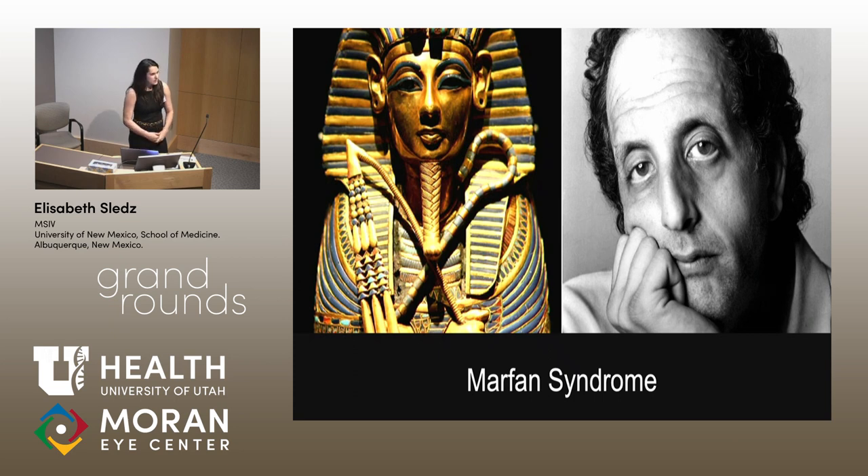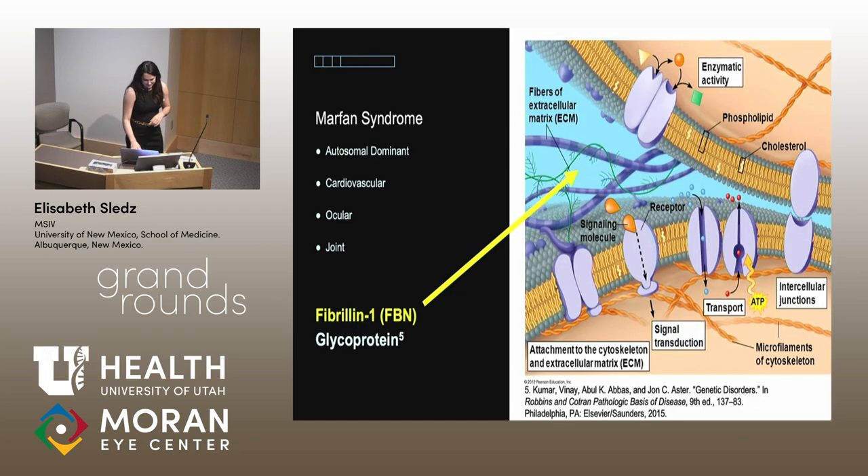We're going to review Marfan syndrome. Here are some famous people alleged to have had Marfan syndrome. Egyptian pharaoh Tutankhamen died at 19 years old of a dissecting aortic aneurysm. And then there's Vincent Ciavelli, a famous actor from films including Fast Times at Ridgemont High. Marfan syndrome is caused by a mutation in the FBN1 gene. FBN1 encodes for fibrillin, a glycoprotein that makes up fibers of the extracellular matrix.